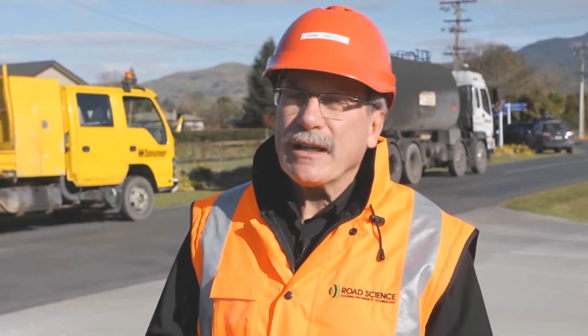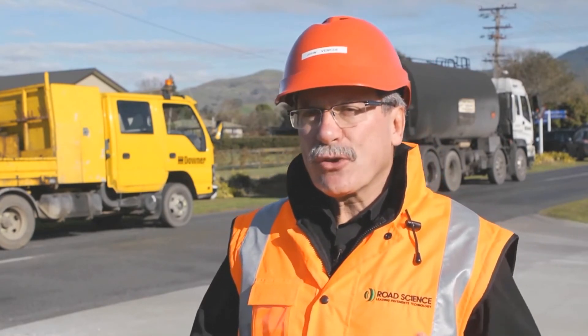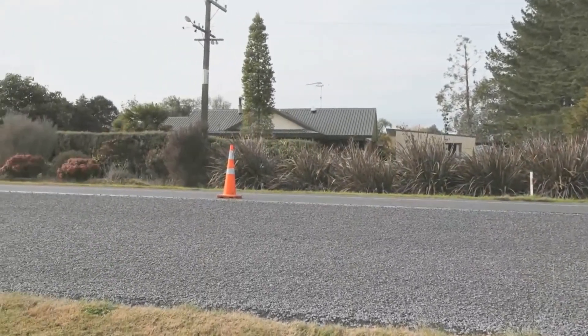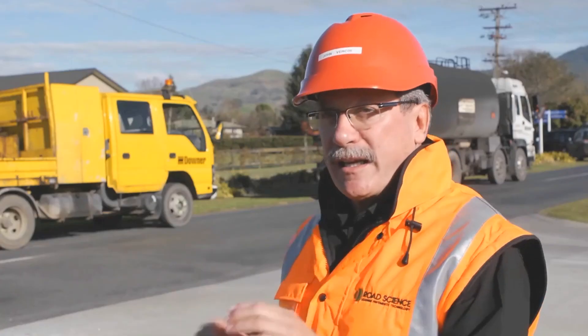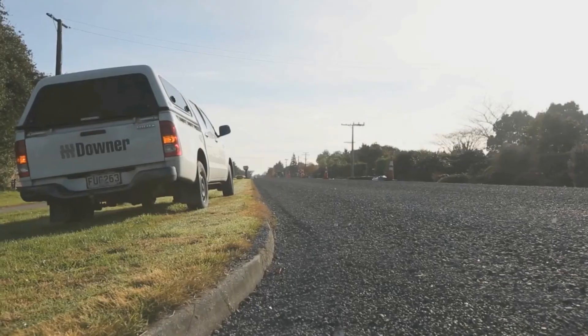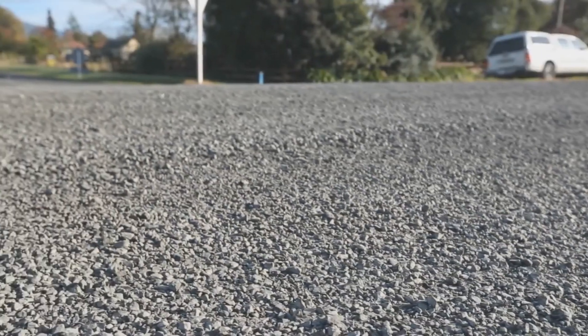The other initiative that we're trialling here today is something called same-day sealing, or 24-hour sealing. This is an initiative by the New Zealand Transport Agency to try and give their customers — which is the travelling public — a road which is usable in the shortest time possible. This road here will be open to the public as per a normal road within 24 hours of us leaving the site today. I've travelled the world and been given the opportunity to look at most sealing operations around the world. This is unique.